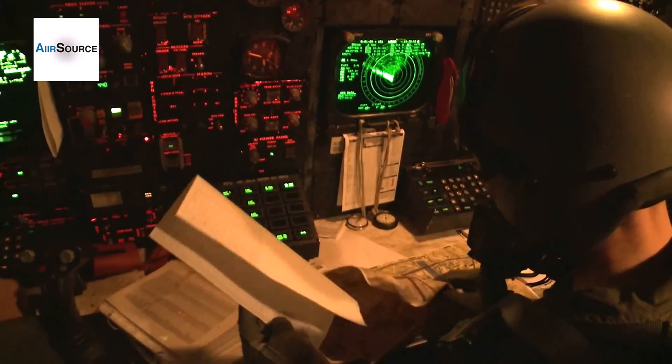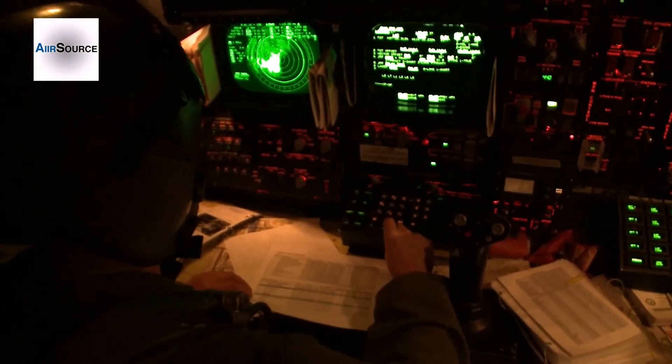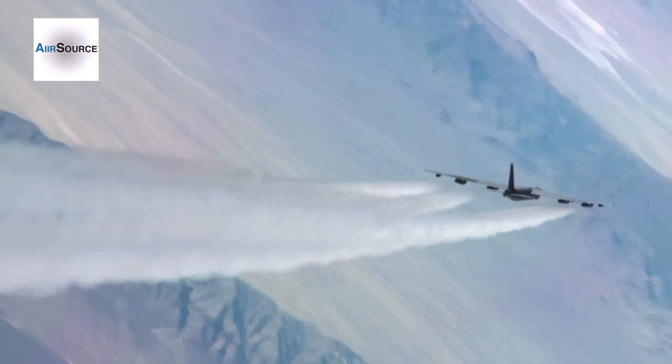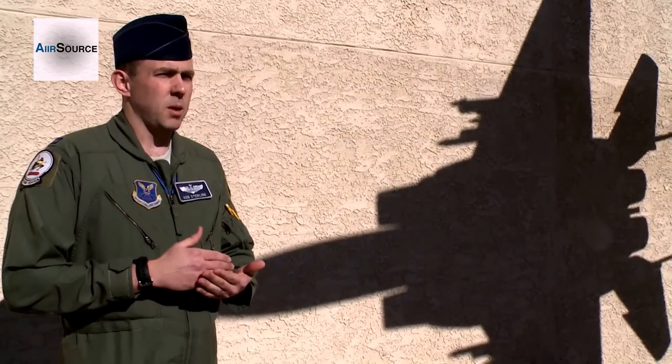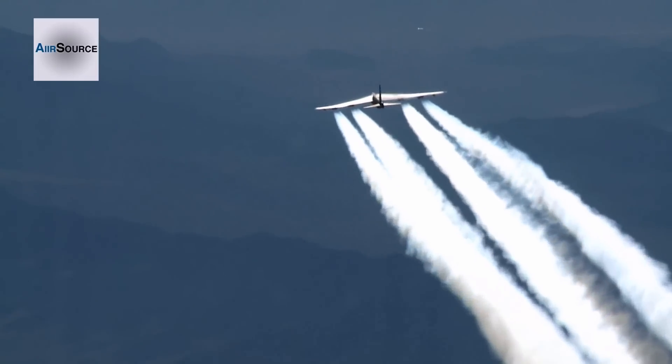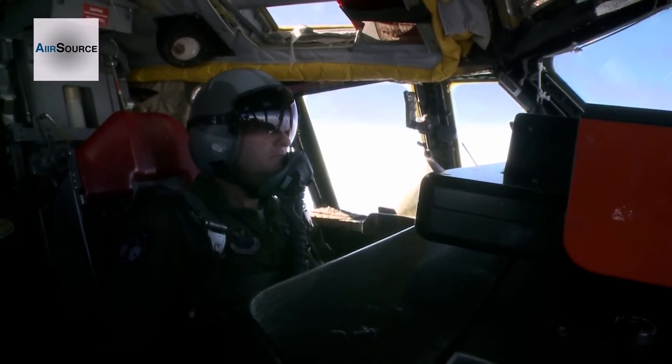During Red Flag, B-52 crews showcased the unique bombing capabilities they bring to the integrated environment. The Red Flags are scheduled to coincide with an upcoming deployment for us. The 20th Bomb Squadron is one of two bomber units that came to Red Flag. Think of us as a bomb truck — we're rolling in and we're there to take out as many of those targets as possible.